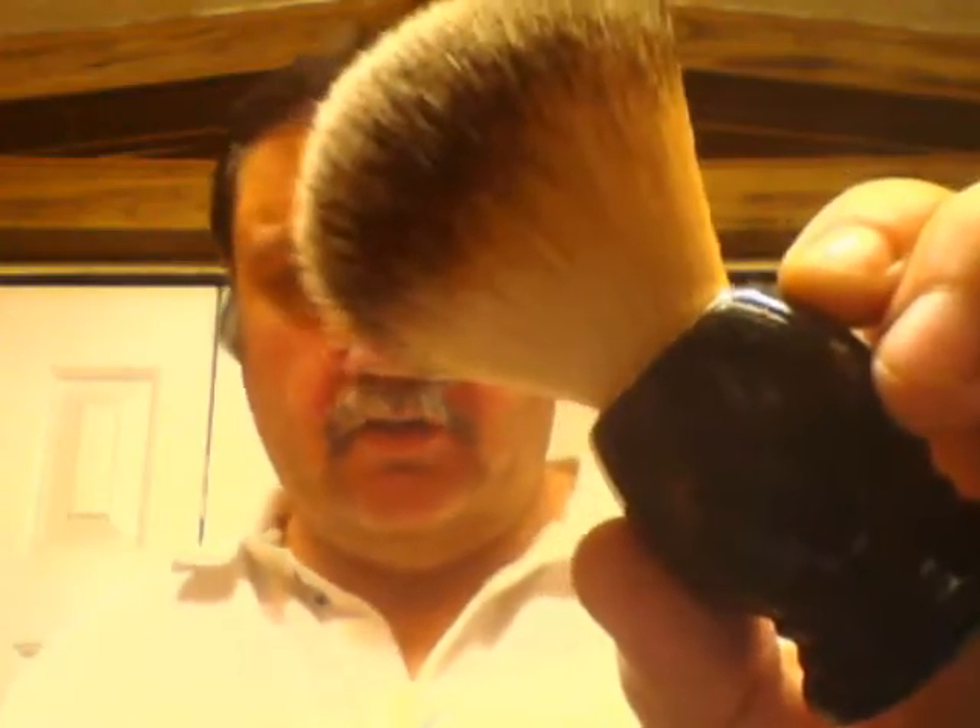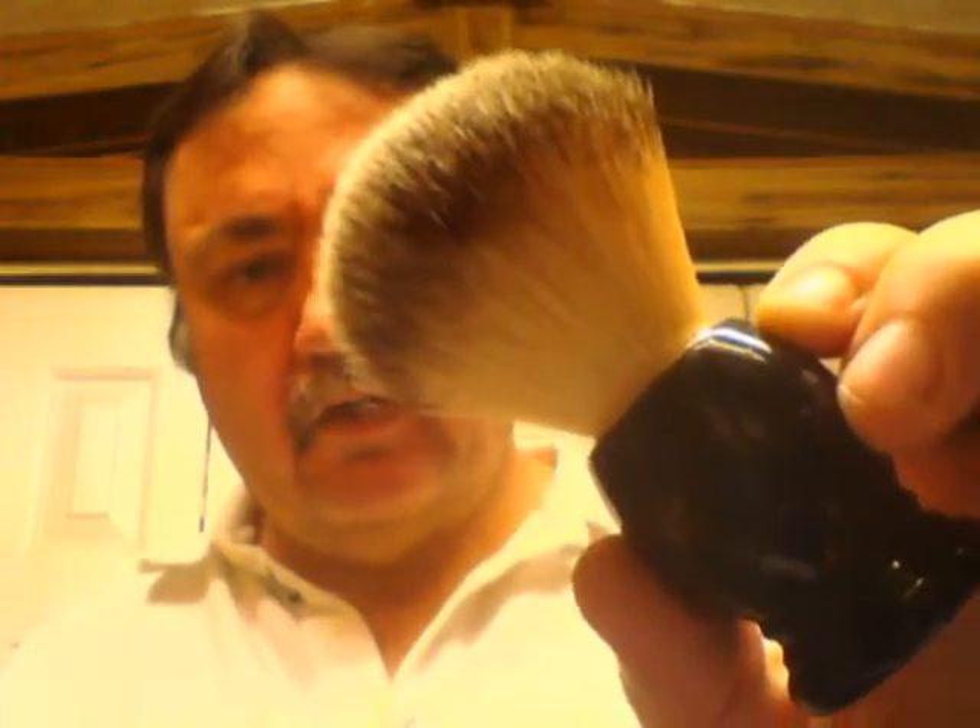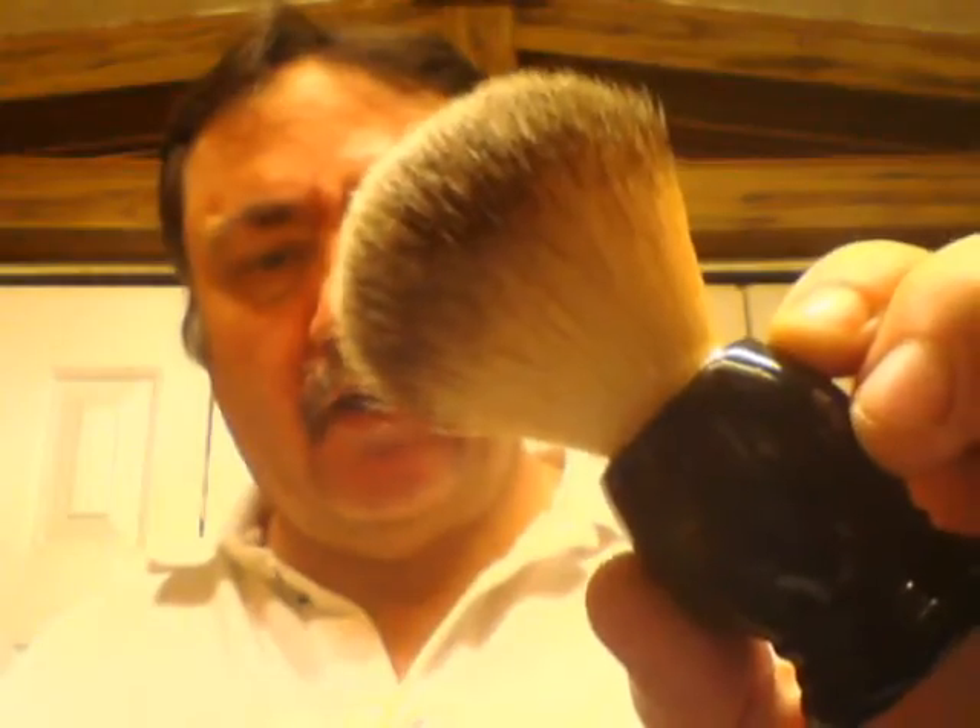Hello there. Tonight's brush is my Plisson by Maison du Barbier, or House of the Barber. Let's put it in some water. And the soap tonight is Through the Fire Fine Craft Steel. This was a gift when I bought my North America's Best Wet Shavers Club group bowl from Maria.